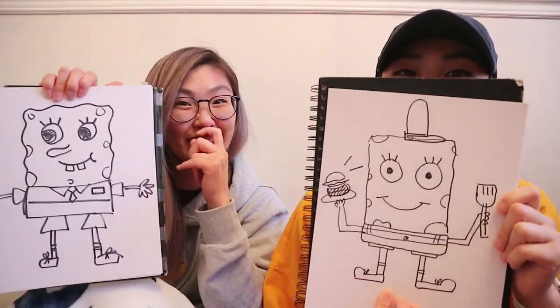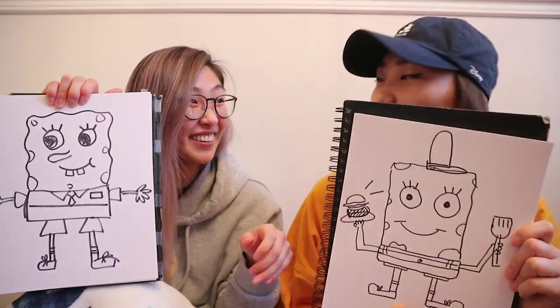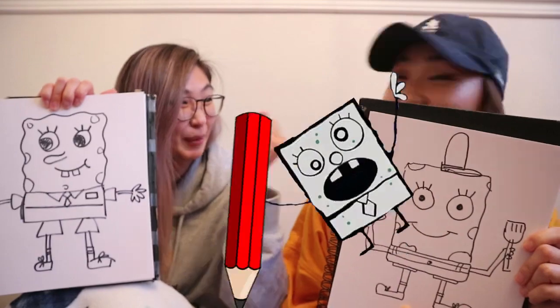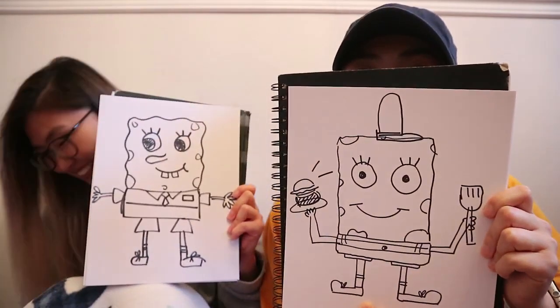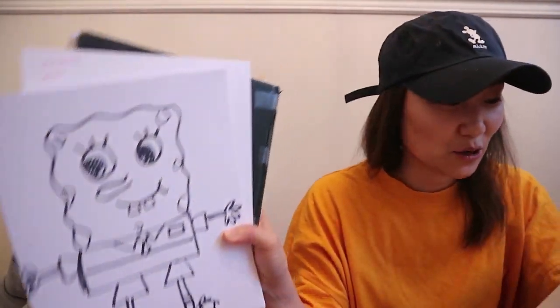Ready? One, two, three! You know what, yours kind of looks like a robot — like Doodlebob! You know, like when you got a pencil and started drawing a sponge. He's the robot Spongebob! Oh my gosh, your eyes look so cute. Spongebob has a big nose — he's a giant nose on a sponge.